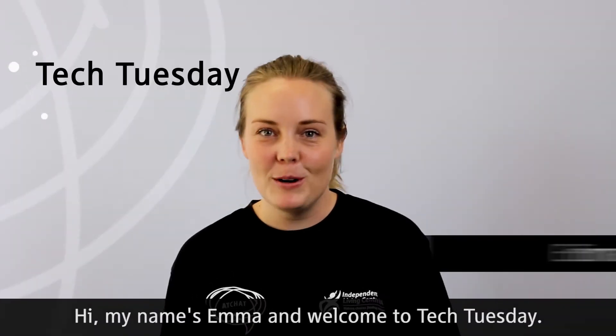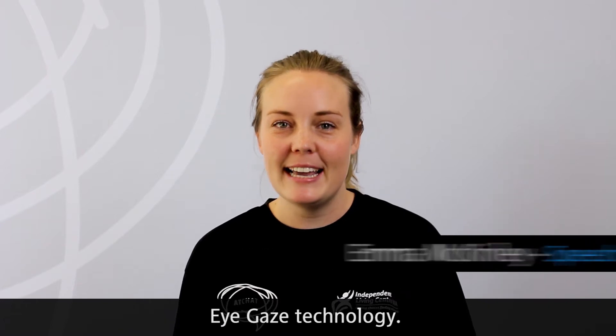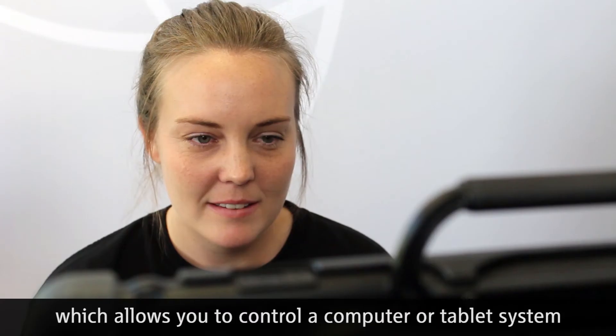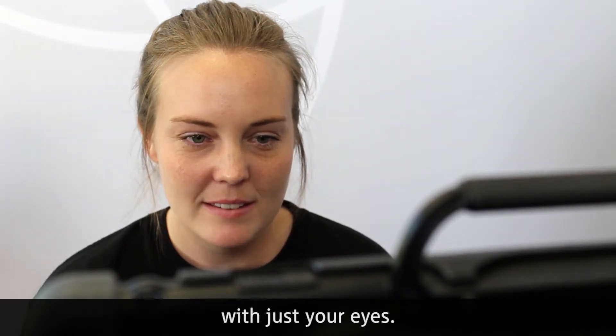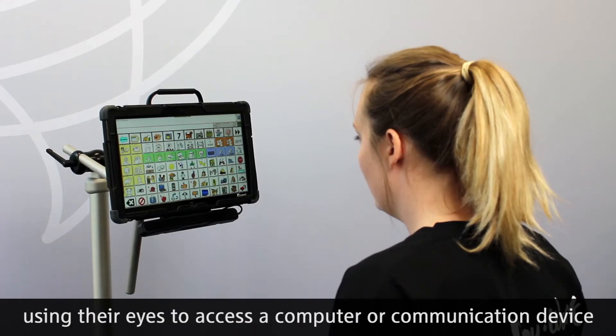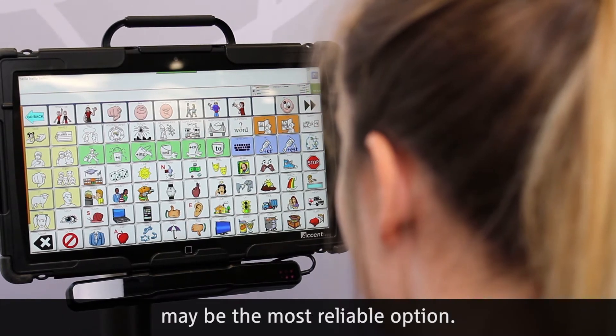Hi, my name is Emma and welcome to Tech Tuesday. Today's episode we're going to be talking about eye gaze technology. Eye gaze technology works via a camera which allows you to control a computer or tablet system with just your eyes. For people who have limited voluntary movement, using their eyes to access a computer or communication device may be the most reliable option.